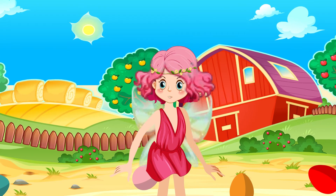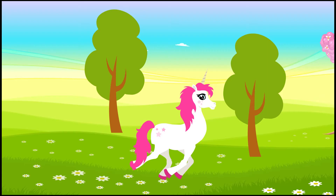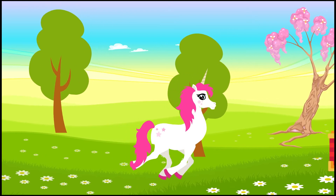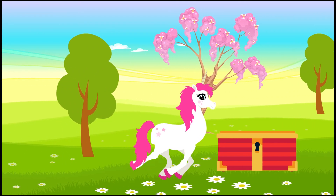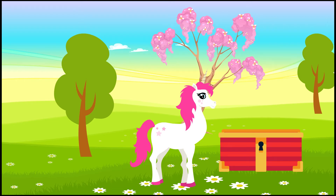Thank you for watching! See you next time! Oh! What I see! A red chest. Interesting, which fruit is inside it?